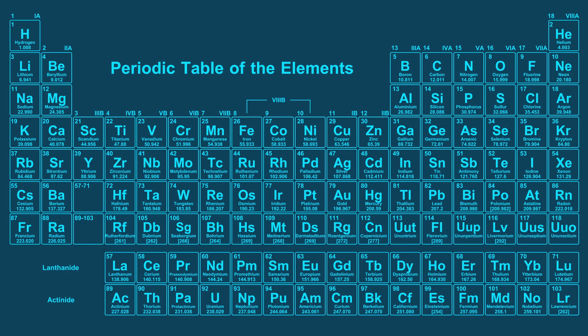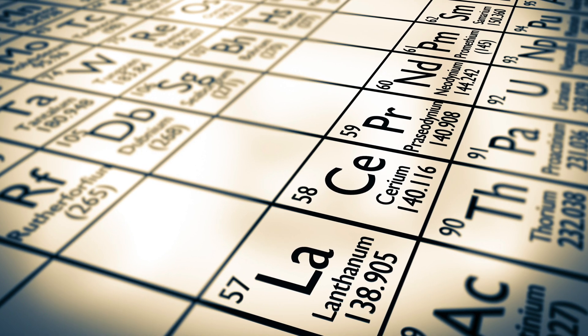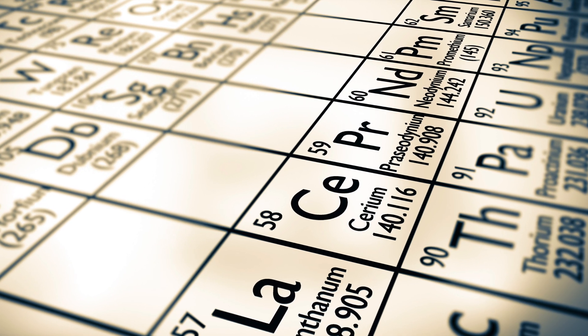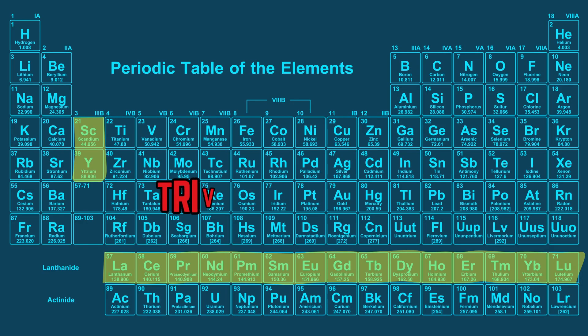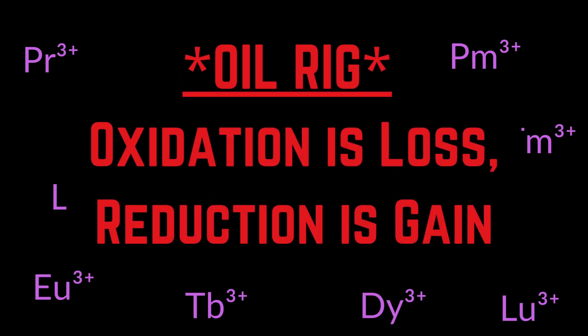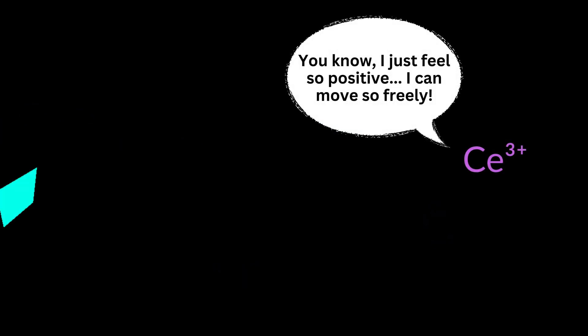Rare earth elements are a group of 17 metals, consisting of scandium, yttrium, and the lanthanides. These elements are organized together because of similar chemical properties — they're all soft, ductile, conductive, magnetic, and malleable metals that rapidly oxidize in air. In nature, they are stable as trivalent cations, meaning they are found with a 3+ charge due to a loss of 3 electrons from their outermost shells. As such, they are great conductors of electricity, as their positive charge allows them to move freely and carry electric currents.